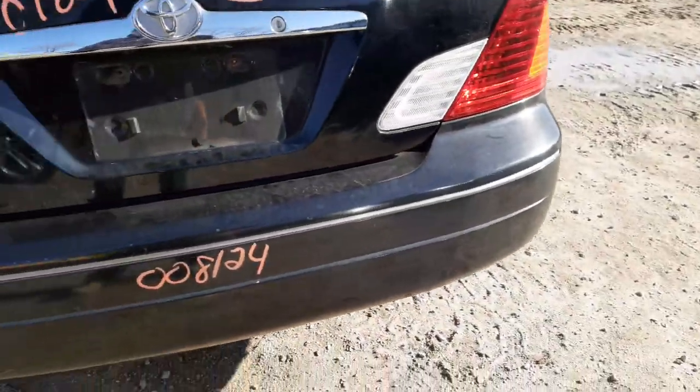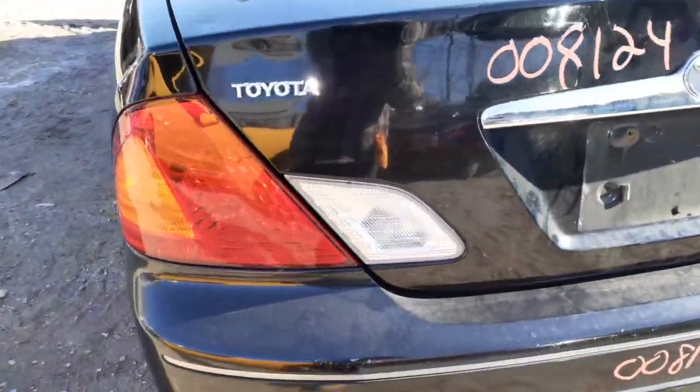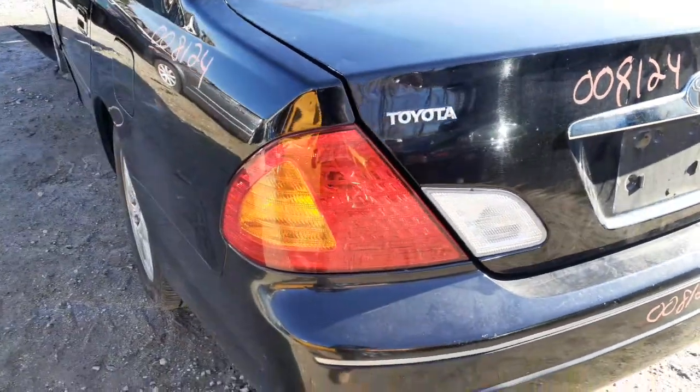Rear bumper is not bad — a few scratches, a couple of nicks here and there, but definitely usable.